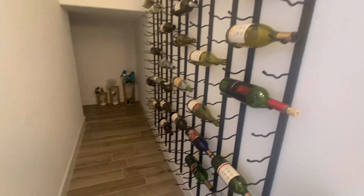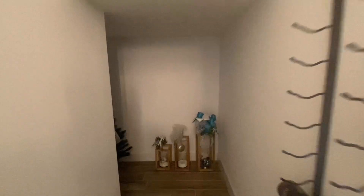As you can see, the model has a wine cellar that can also be used as storage. Right here in the back there's a lot of space and room.